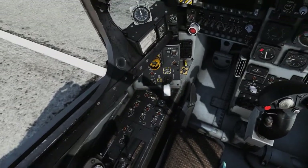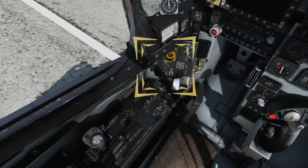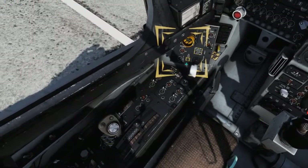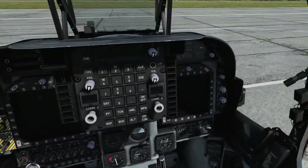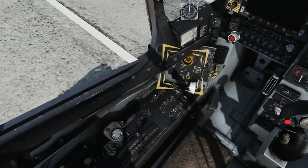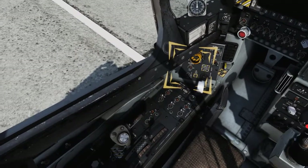Move to the Landing Gear Flaps Control Panel and set the Anti-Skid Switch to ON. Anti-Skid controls hydraulic pressure to the brakes and prevents skids above 16 knots, with partial skid protection between 16 and 8 knots. Note that the Anti-Skid is inoperative while the parking brake is engaged.